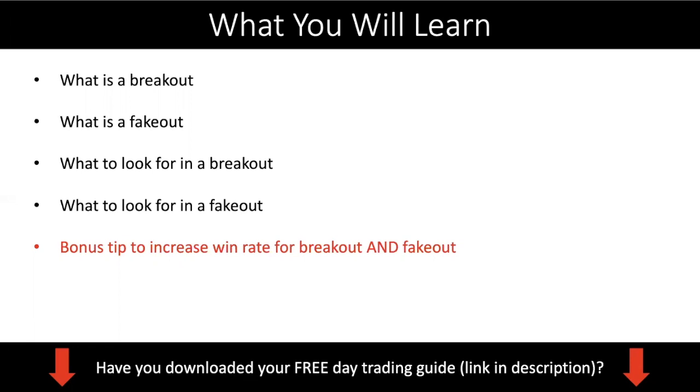At the end of this video I also want to share a bonus tip. It's a very simple tip but it will help you increase your win rate, regardless of whether you want to trade the breakout, a fake out, or both.